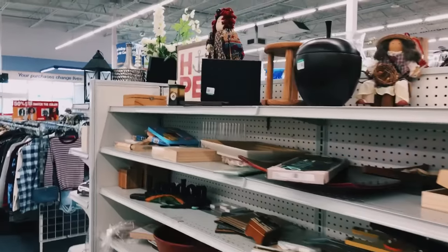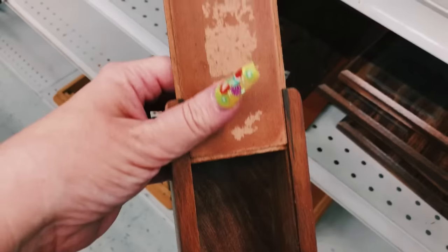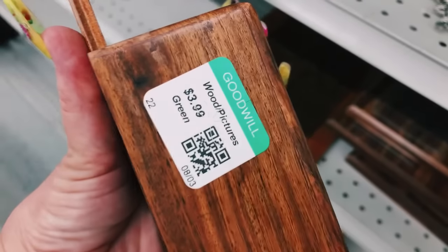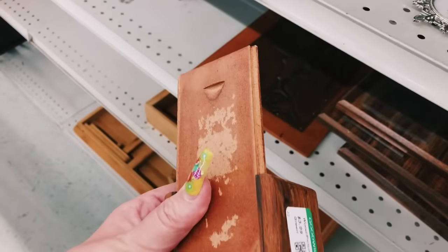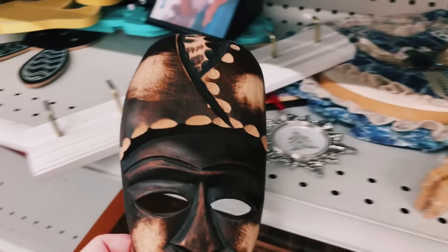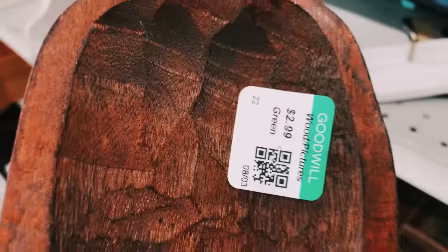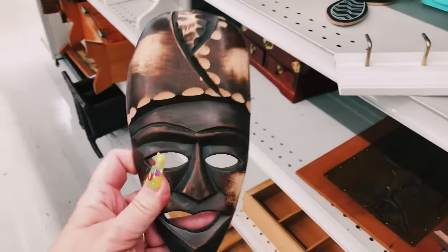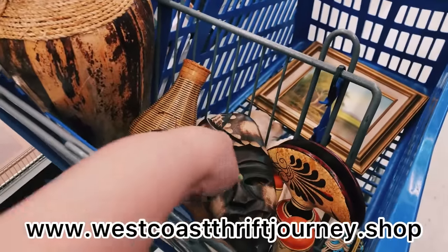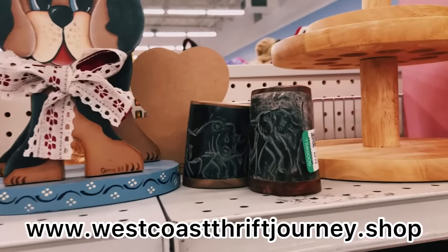I'm scanning the wood department and came across this jewelry box — I haven't seen one like this for a while. It actually has a secret compartment down on the bottom side. I have a couple of jewelry boxes on my website already, so I'm going to leave that one behind. I also picked up this really cool mask that I think you guys would enjoy on my website at www.westcoastthriftjourney.shop.